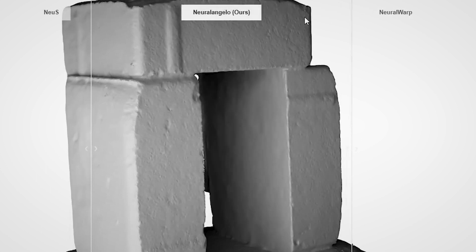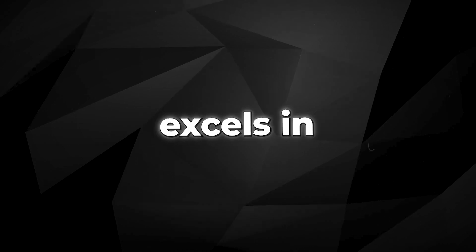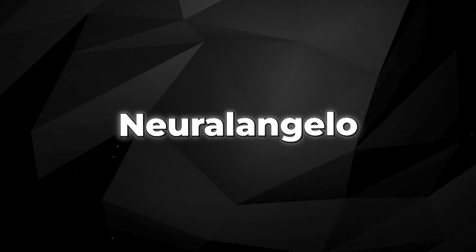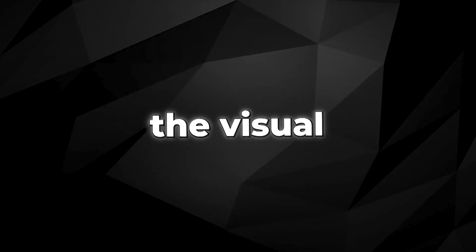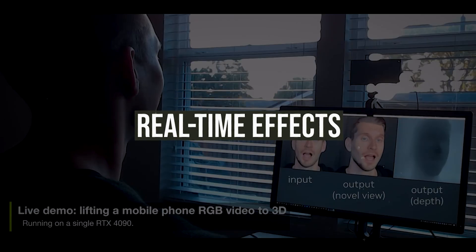Close-up shots highlight noticeable differences such as overlapping in other software, while NeuralAngelo excels in accurately representing intricate details. It's interesting to note that the name NeuralAngelo seems to be a clever play on the renowned sculptor Michelangelo, emphasizing how NVIDIA's tool reshapes and sculpts the visual information from the 2D videos it processes.